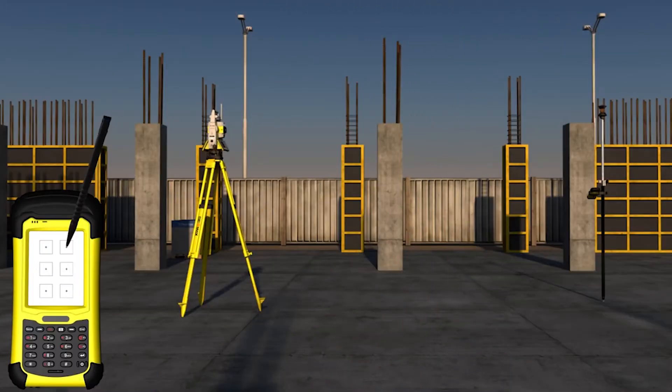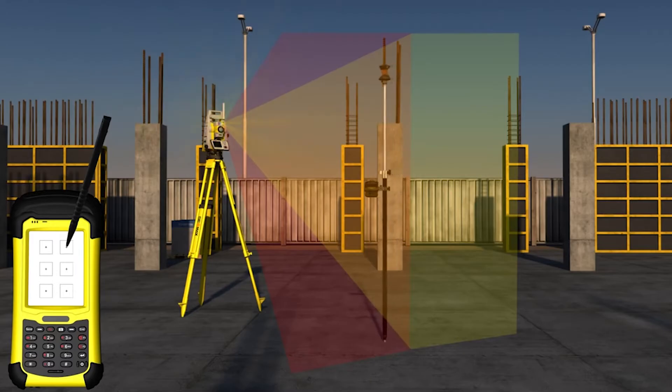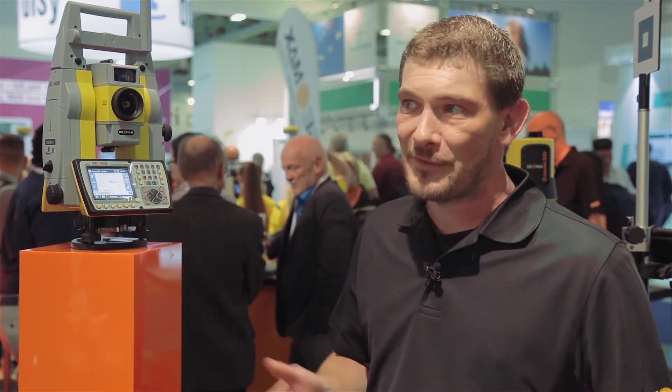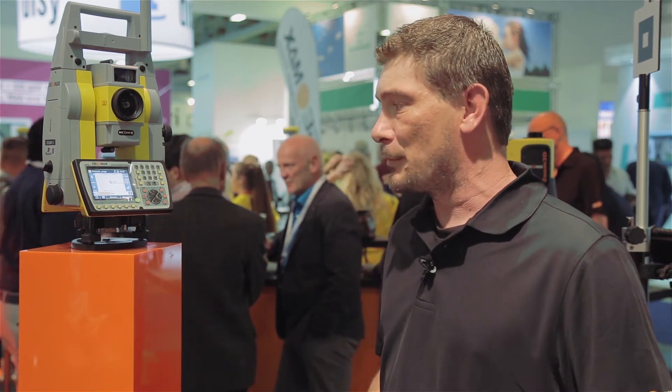Today I want to talk about the Zoom90 Robotic Total Station, which is our flagship instrument. It has everything that the customer would expect from a robotic instrument: the long range of reflectorless EDMs, the quick acquisition times when performing a search, and the tracking functionality. From a hardware perspective, it has everything that the customer would expect from a Robotic Total Station.